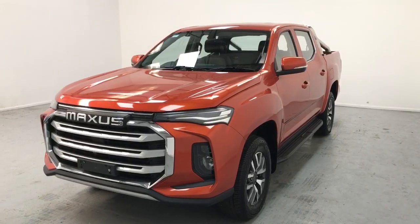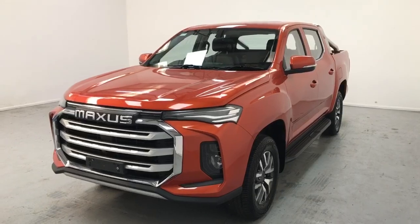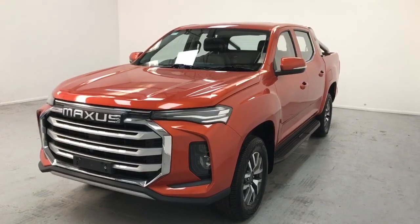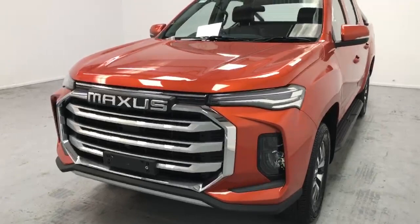Hi there, it's Jake from VanWise in Harlow. Thank you for your inquiry and your interest in a Maxxis T90 Elite EV double cab pickup in orange. Let's have a look around some of the features of this vehicle.